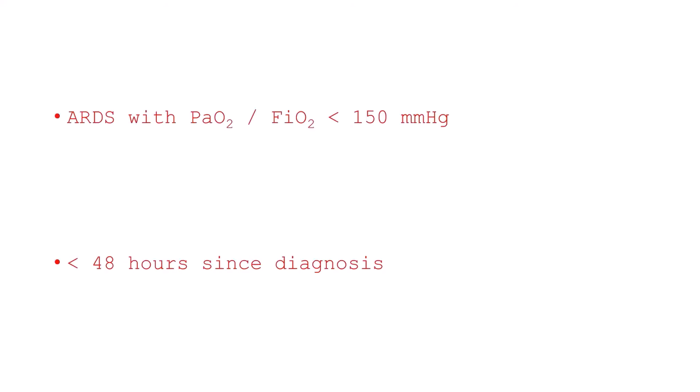Pronation cycles are indicated in patients affected by acute respiratory distress syndrome with a ratio of arterial partial pressure of oxygen over fraction of inspired oxygen of less than 150 mmHg. Pronation cycles should be started within 48 hours after diagnosis.